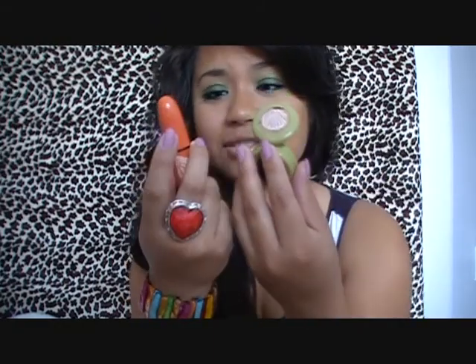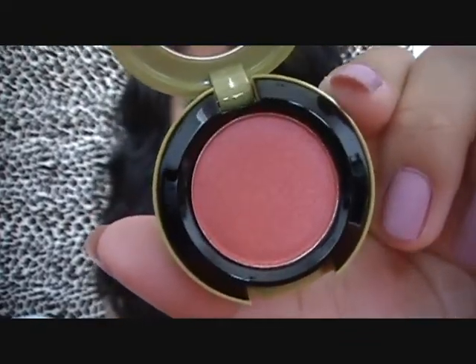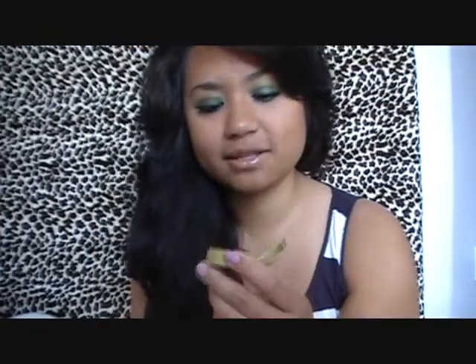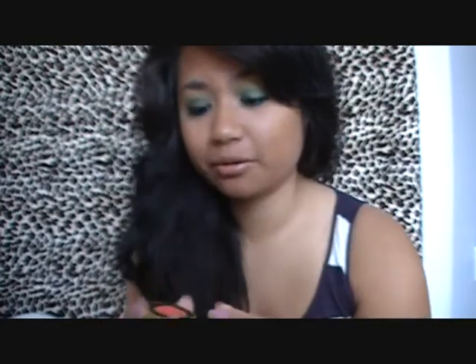Let's start with the eyeshadows that I bought because they are really, really pretty. First of all, the packaging on all the products is just really gorgeous. This one is called Firecracker, and this is a Velux Pearl finish. If I were to describe this color, it's like a brick red mixed with coral and a little bit of pink. It's a really cool color.